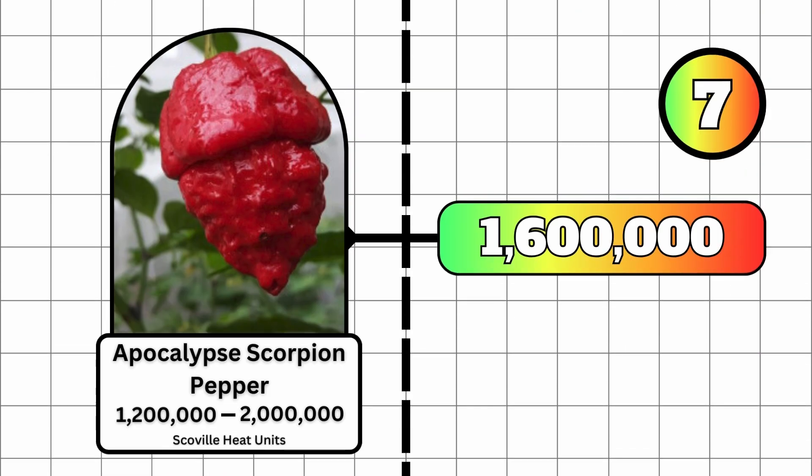At number 7, with a terrifying name and a terrifying heat level, the Apocalypse Scorpion pepper has a minimum Scoville heat unit of 1.2 million and a maximum of 2 million.